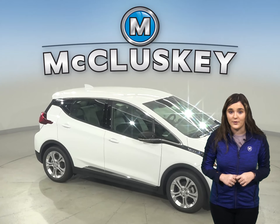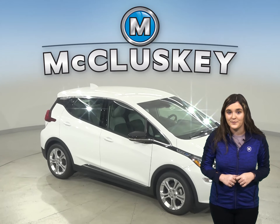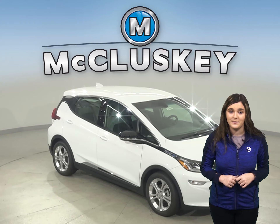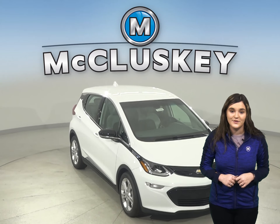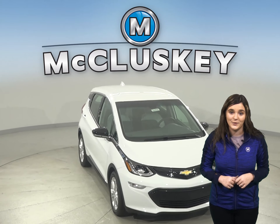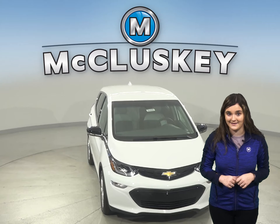Both the Nexo and the Bolt offer heated seats. The Premier package on the Chevrolet Bolt offers heated rear seats to keep your passengers nice and comfortable too, while the rear passengers of the Nexo will be left shivering without rear heated seating.